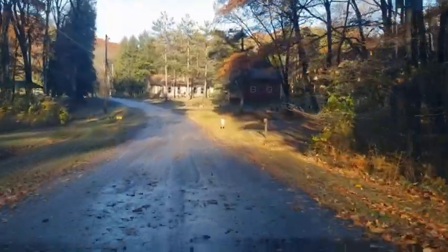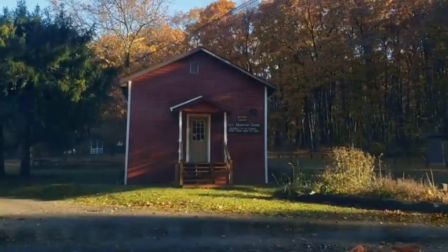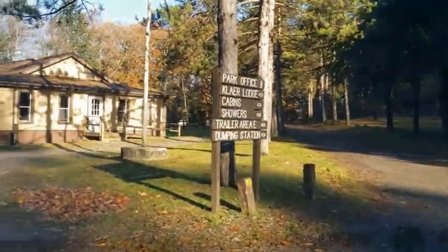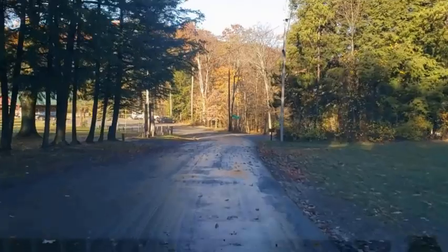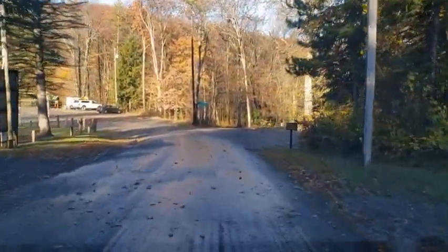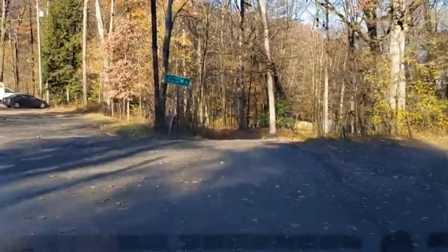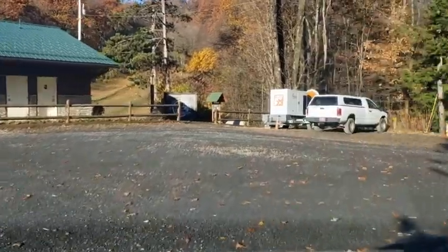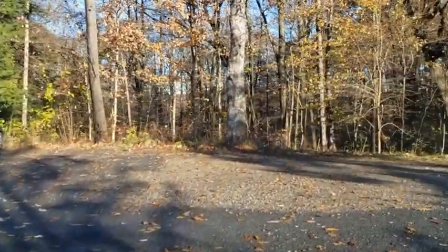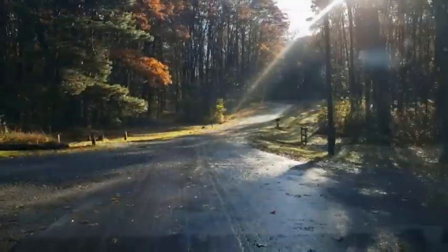All of the travel trailer RV sites are back-in gravel lots with 30-amp electric, water, a picnic table, and a fire ring. All trash must be taken to the trash bins — wildlife will get into your trash, and that's a mess you don't want to deal with. Tents are not allowed to be set up on any RV or trailer site. They're open year-round and provide water all year by using a frost-free hydrant. If you are camping in freezing temperatures, please read and adhere to the instructions posted on each hydrant.